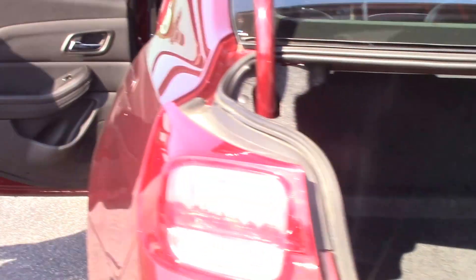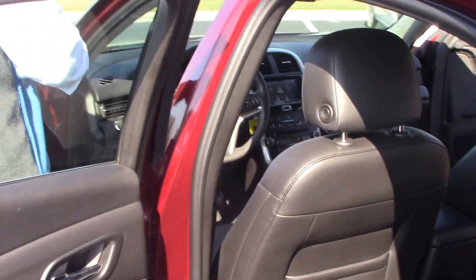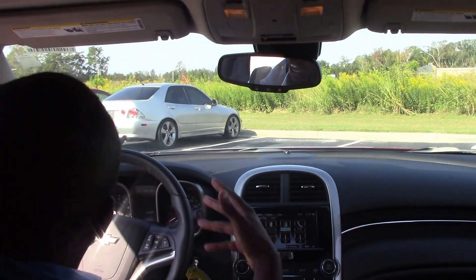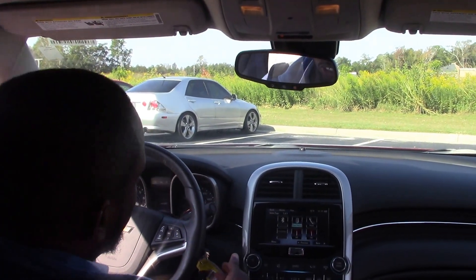Now for some features inside: we have your Bluetooth capability radio, touch screen radio, voice recognition, and cruise control.